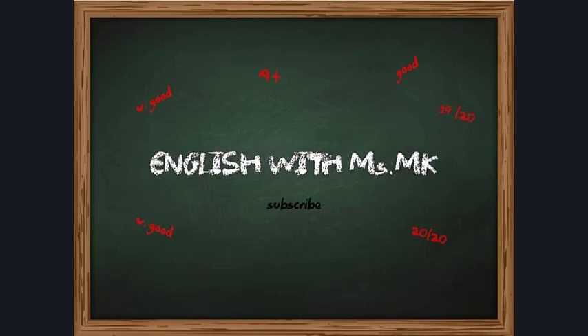Good afternoon, everyone. I hope you're doing well. Welcome to my channel English with Ms. MK, and welcome to this new video in which we are going to present a very interesting lesson.